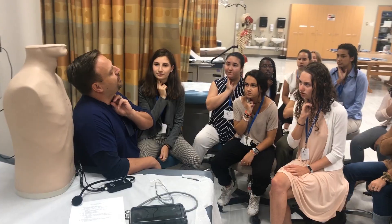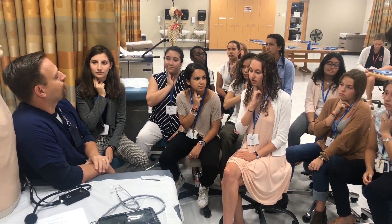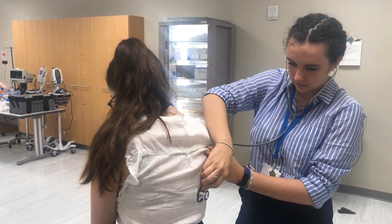We learned the different kinds of heart murmurs — ones that are from the left side of the heart and some that are from the right side of the heart, and what they sound like. We also listened to the different kinds of lung sounds when you breathe in and out, and what problems can occur with that.